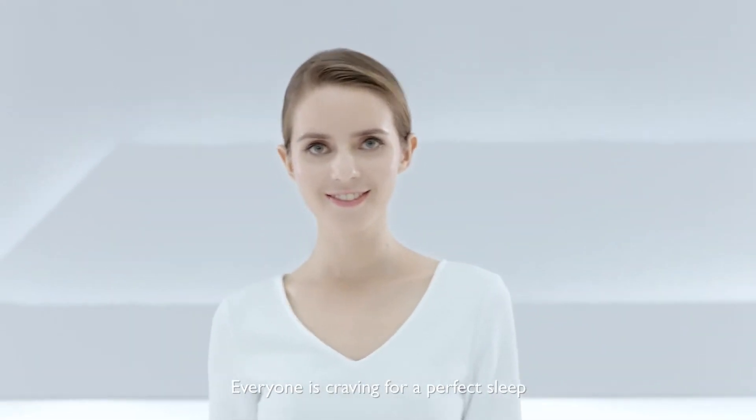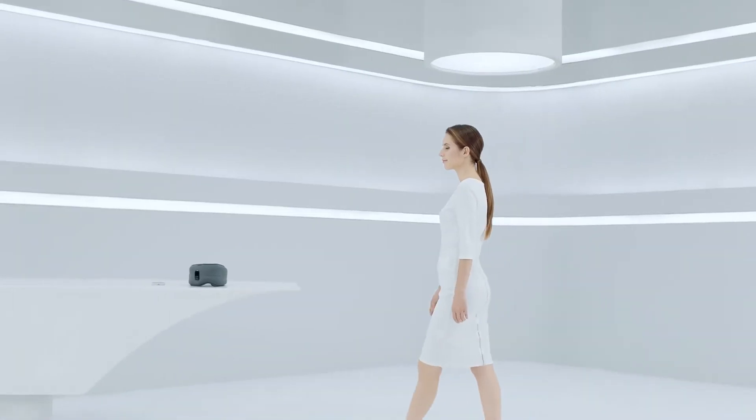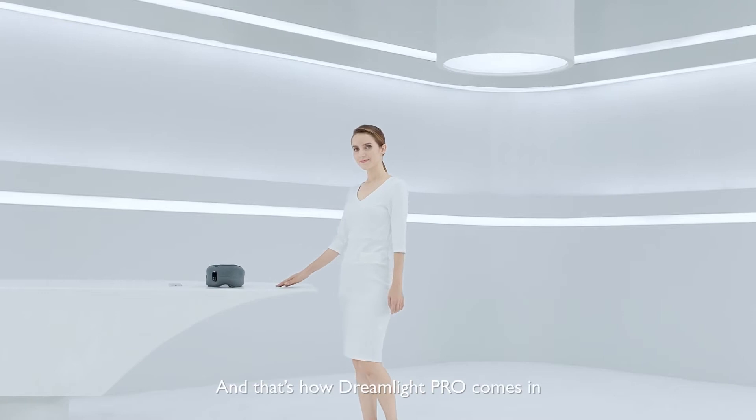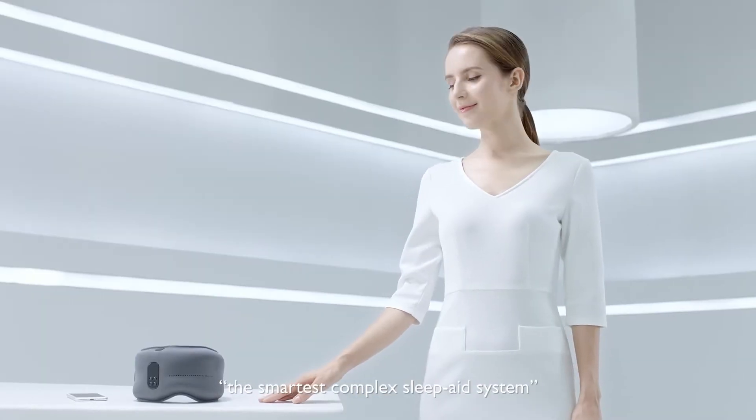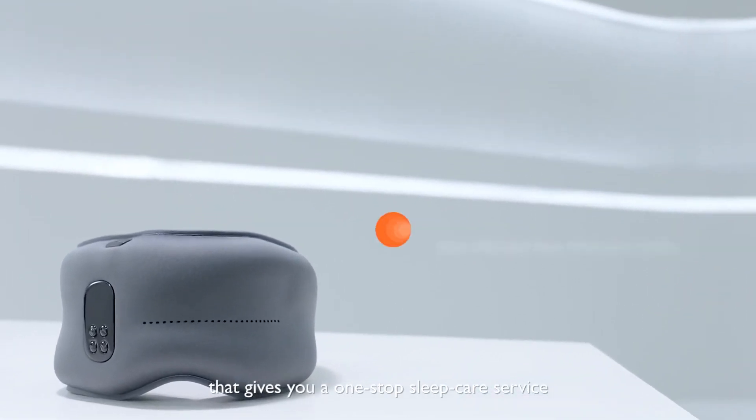Everyone is craving for a perfect sleep, as it's the core of our physical and mental health. And that's how Dreamlight Pro comes in — the smartest, complex sleep aid system that gives you a one-stop sleep care service.